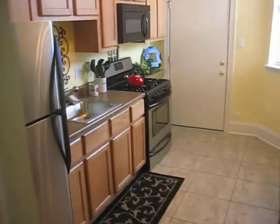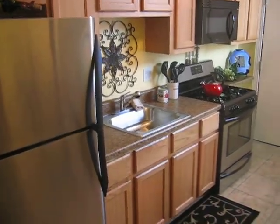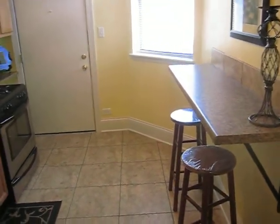Probably the nicest feature of this apartment is the beautiful kitchen with brand new cabinets, counter, stainless steel appliances, and floor with breakfast bar. Thank you.